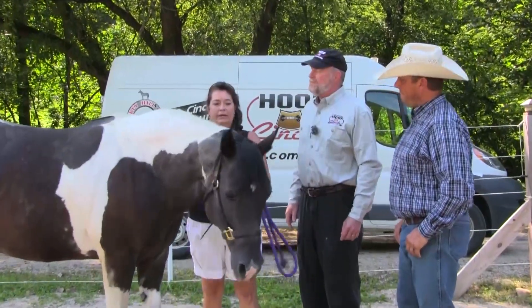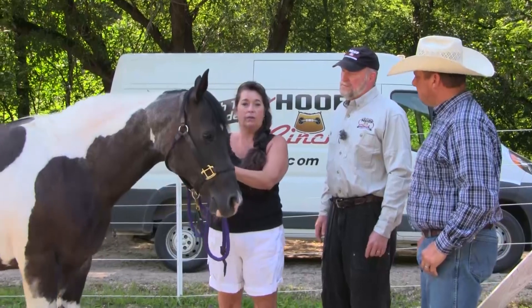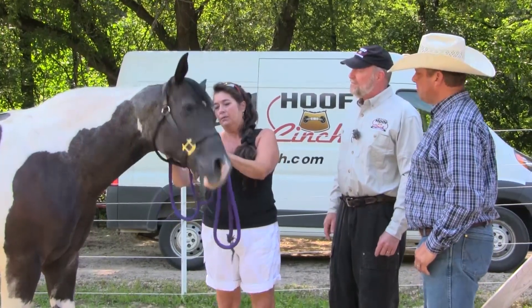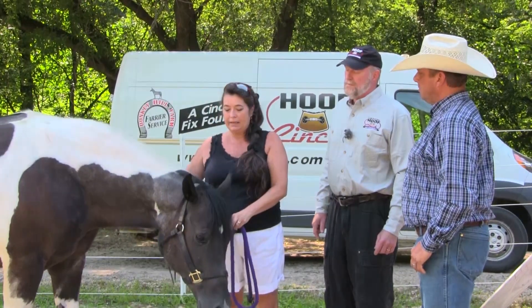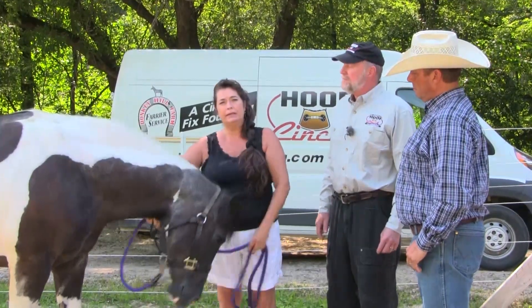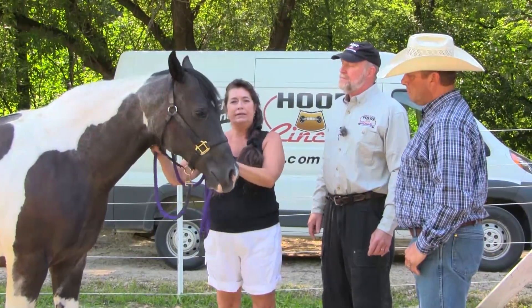Back in January of 2021, she could barely walk and we didn't know what was wrong, so we called the vet. We had called the farrier back a few times and it wasn't getting any better. In May of 2021, someone recommended Chuck, along with the vet, to try the braces, so we did.